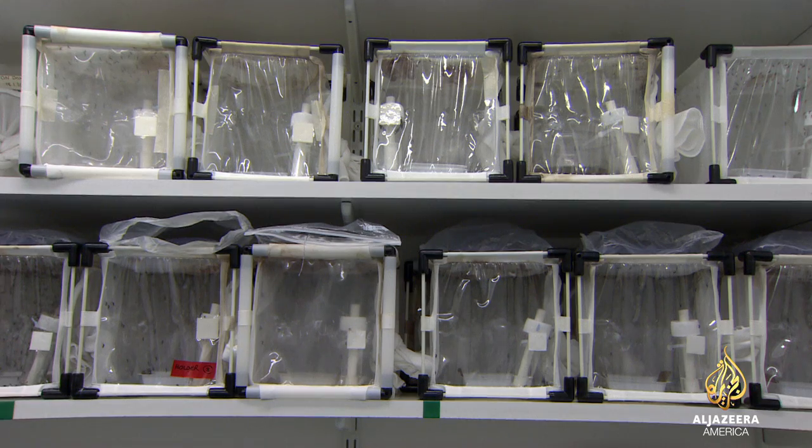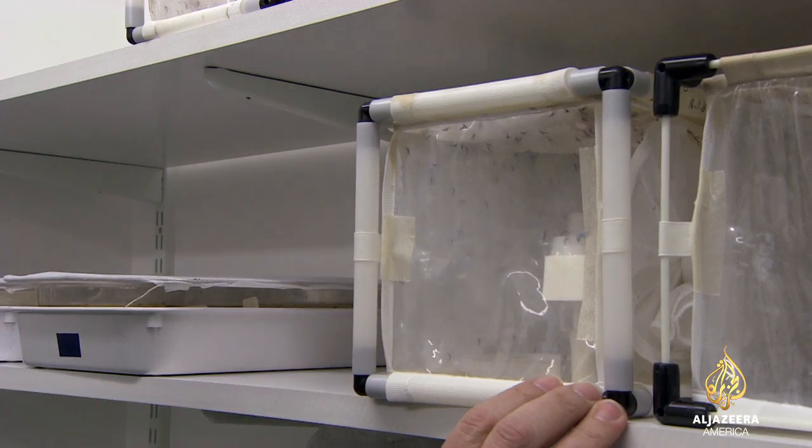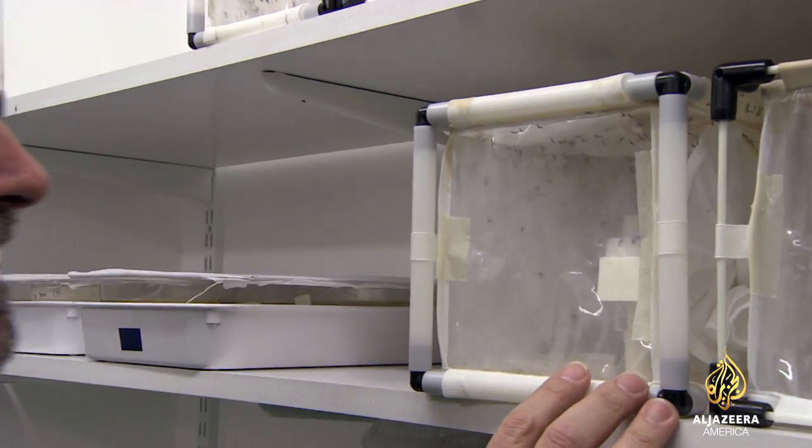At this research lab in Oxfordshire, England, genetic biologists use an antidote to control the self-limiting gene and allow them to create millions of the transgenic male mosquitoes.